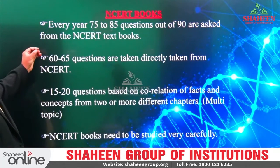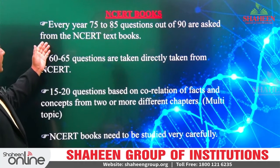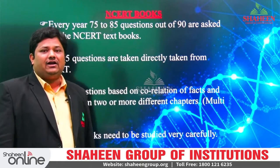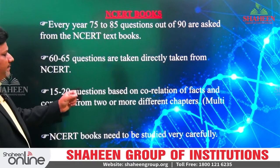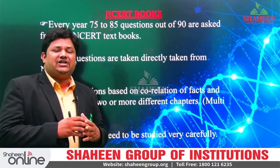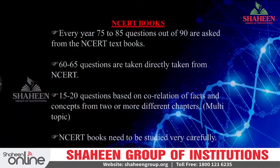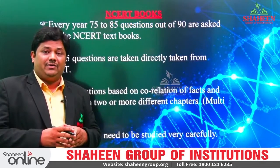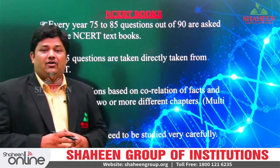Every year 75 to 85 questions out of 90 are asked from NCERT textbooks directly, and 60 to 65 questions are taken directly from NCERT lines. Around 20 questions are multiple concept-based questions — sometimes two or three chapters' concepts may combine in one question, and those we call hot questions. If you answer those questions, then you will be the ranker. So we have to focus on each and every part of the chapter.